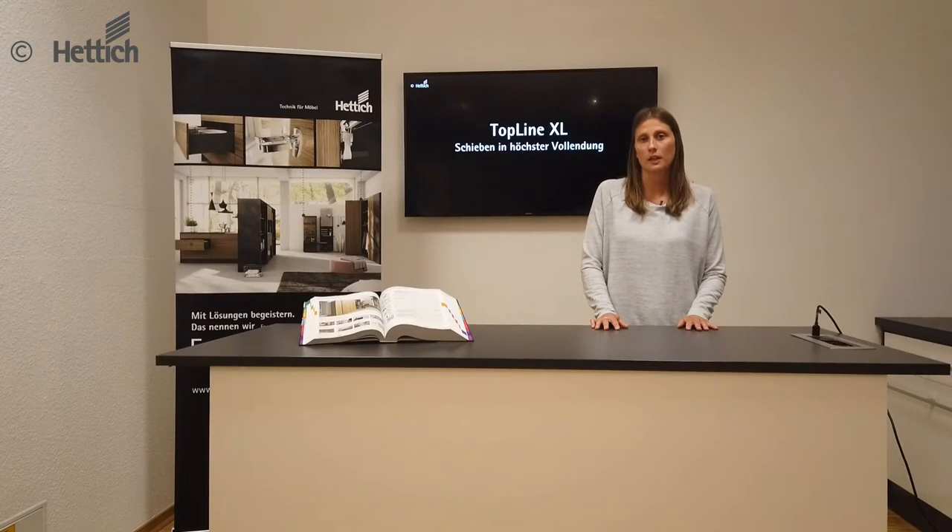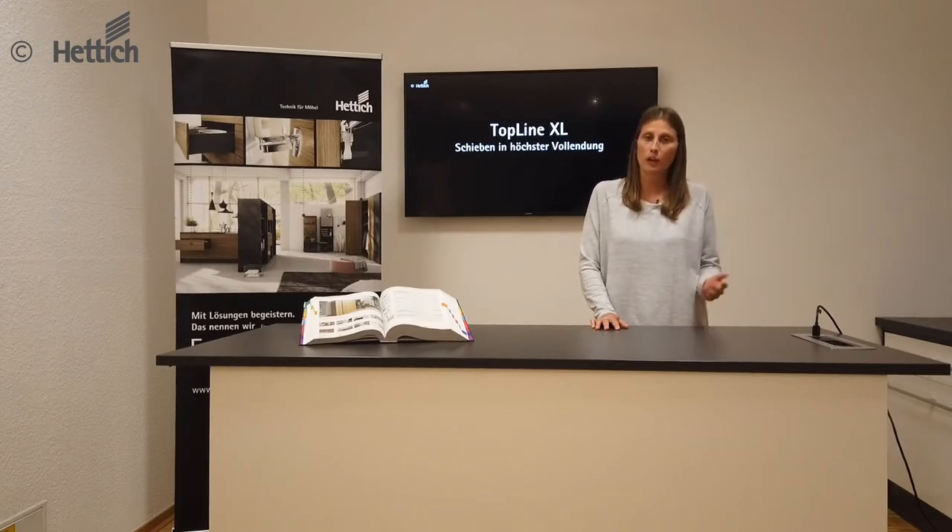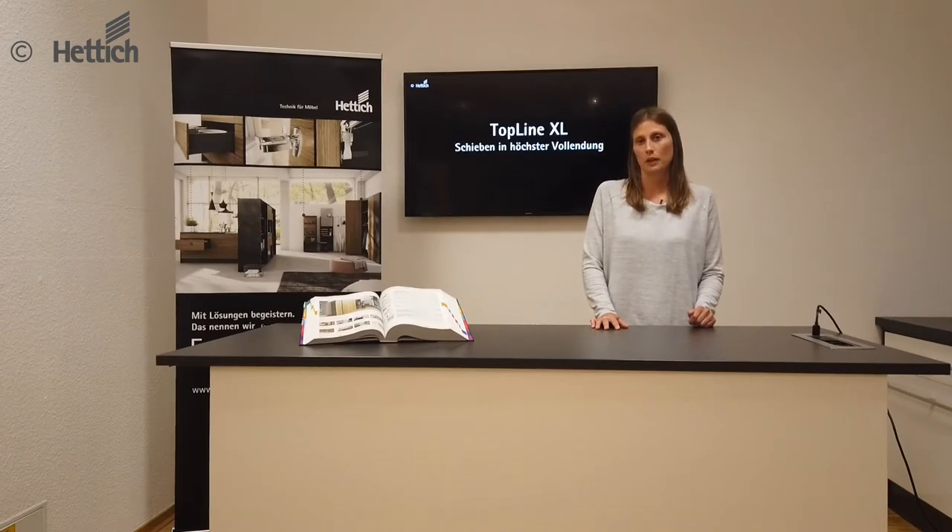With Topline XL, the technical components are in the background, so that the design of the cabinet is highlighted. For example, there are self-adhesive decorative tapes that can be stuck to the visible parts of the profile, so that the profile adapts harmoniously to the appearance of the cabinet.